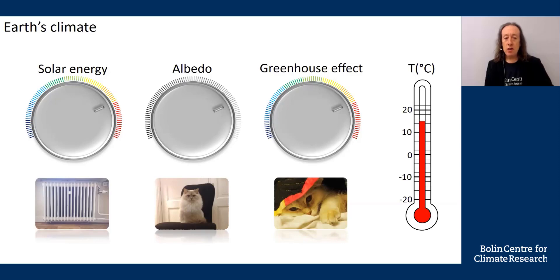Over long geological timescales — that's millions of years — the amount of solar energy we receive, albedo, and the greenhouse effect vary naturally, yet Earth's temperature stays fairly constant. That's because Earth has an inbuilt thermostat.